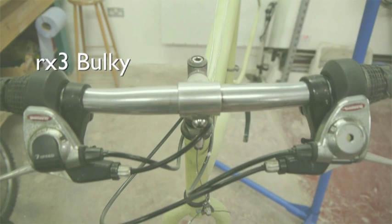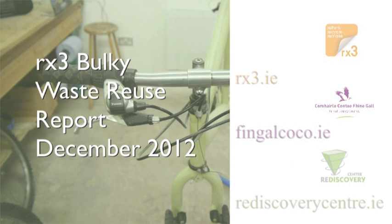The OREX3 Bulky Waste Reuse Report is due out in December 2012. For more information, contact OREX3, Bengal County Council or Rediscover Cycling.